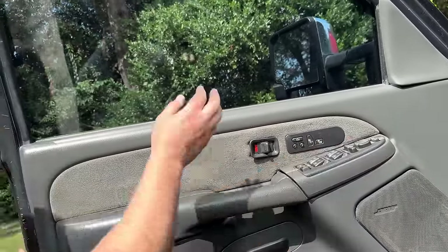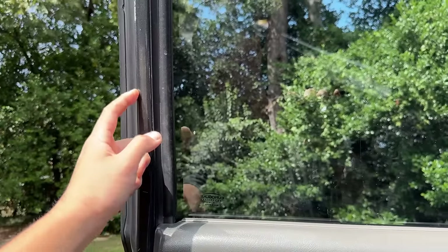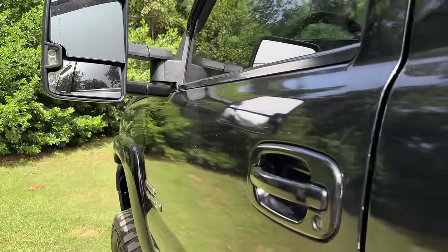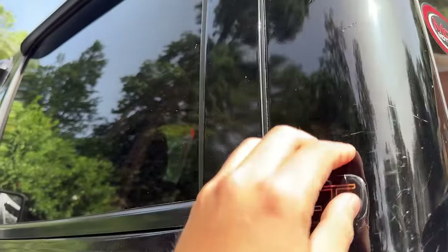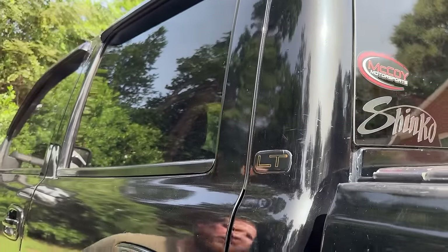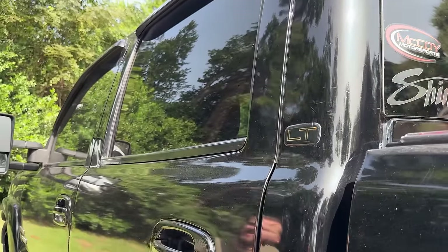This was the original paint color — you can tell. Look at all that orange peel. They painted it right over the badges and just taped them off and painted over them. You can tell, but it doesn't look horrible though. I'm going to wrap it.